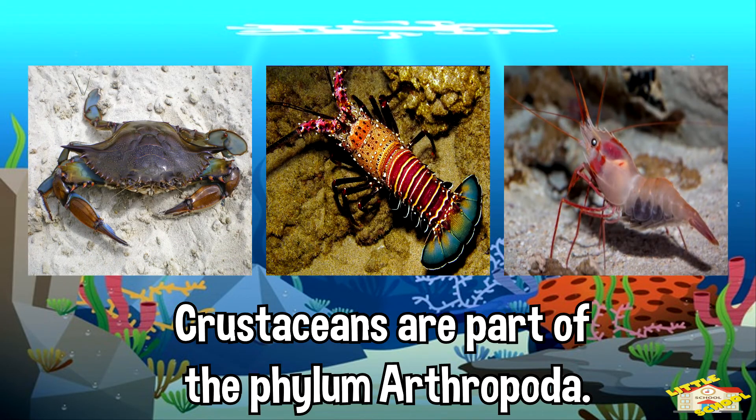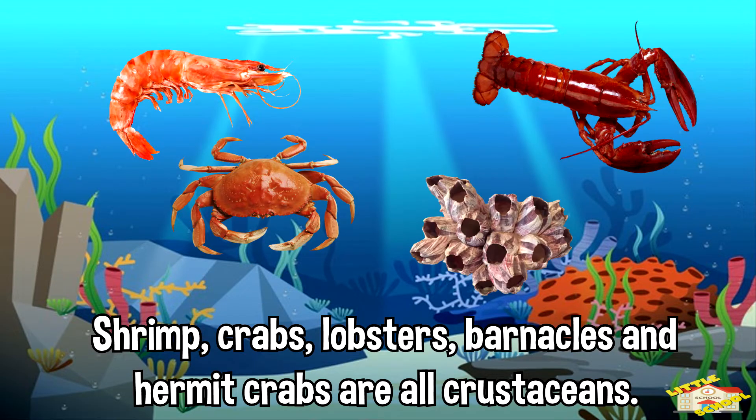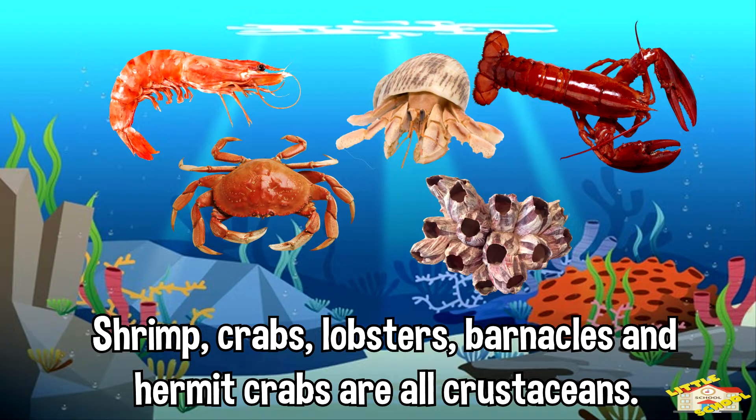Crustaceans are part of the phylum Arthropoda. Shrimps, crabs, lobsters, barnacles, and hermit crabs are all crustaceans.